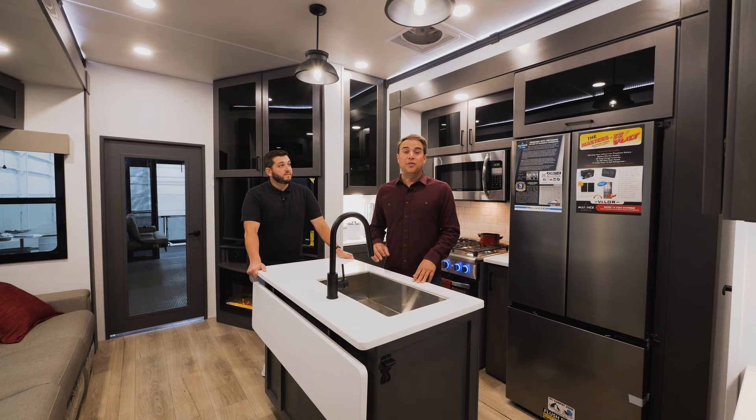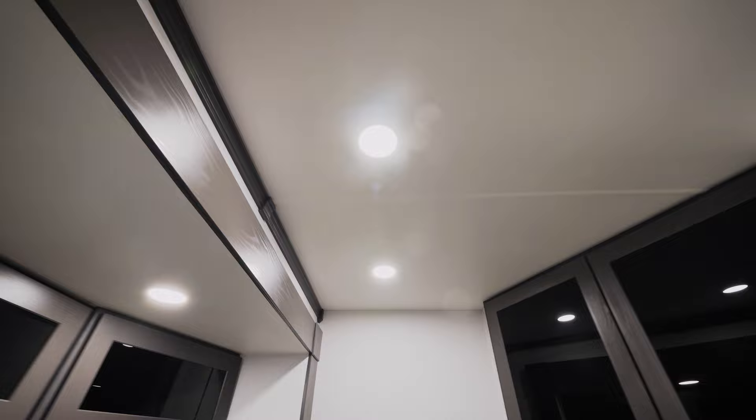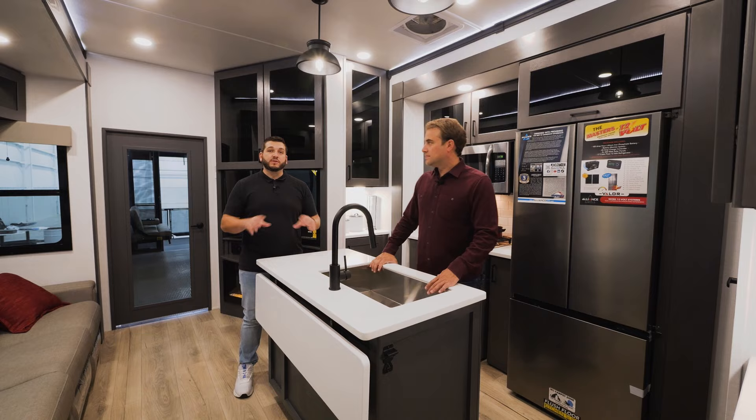That wraps it up for the interior of the coach. A couple of things to highlight before we move on: flush floor slides, zero carpet throughout, and recessed key-style lighting. If you like what you see, please comment and subscribe to the channel. Don't forget to follow us on our socials at Alliance RV. Now let's go check out the outside.